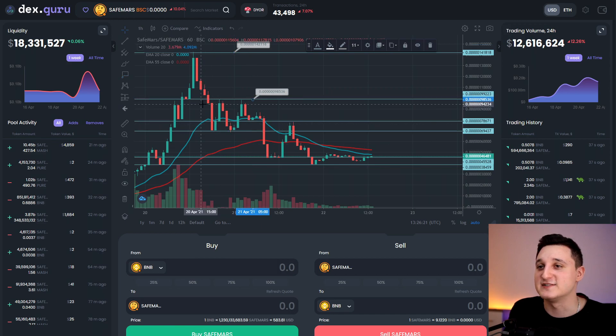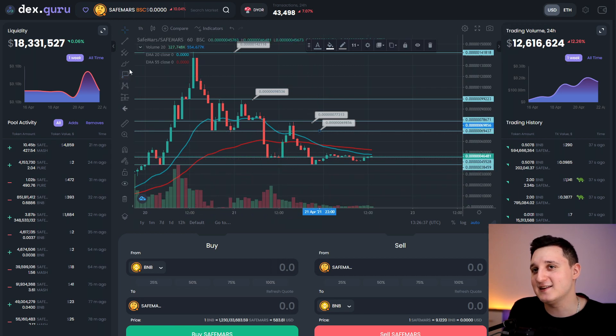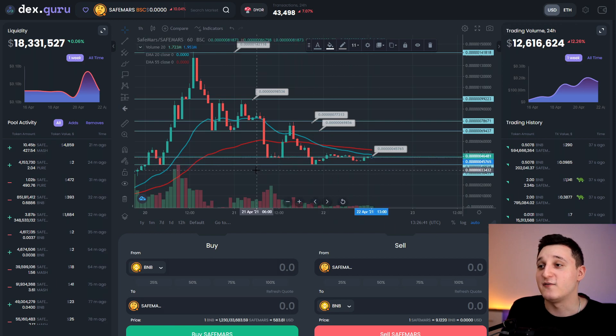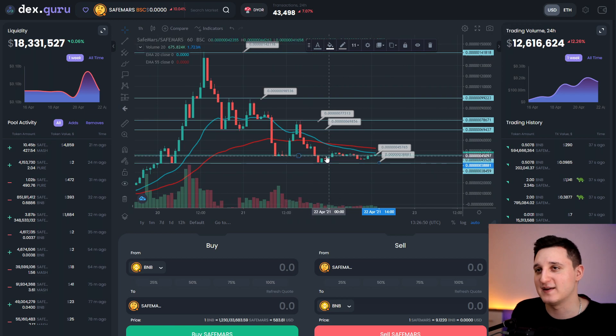Going forward we also have resistance at 773, then a level at 698, then 457, and the last support is at 388. I'll drop the '0.000' prefix since it's too tedious to repeat. So 388 is basically the last support we have for this coin.